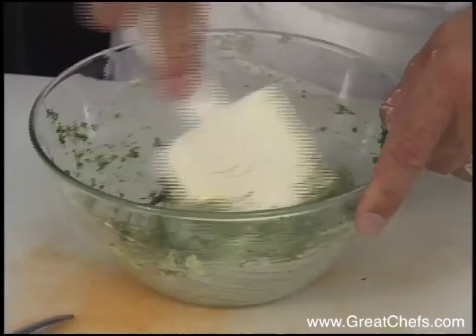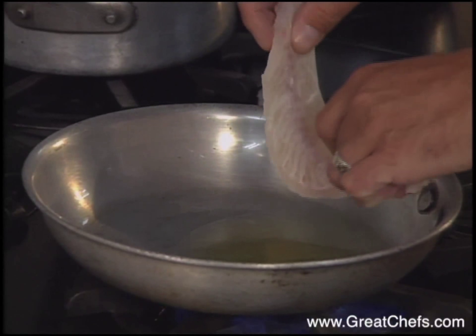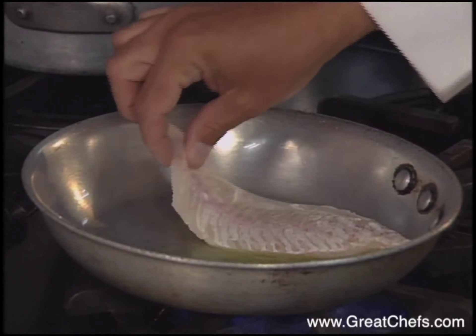A pinch of salt and a little lemon juice will finish the compound butter. The walleye fillets are lightly sautéed in clarified butter.